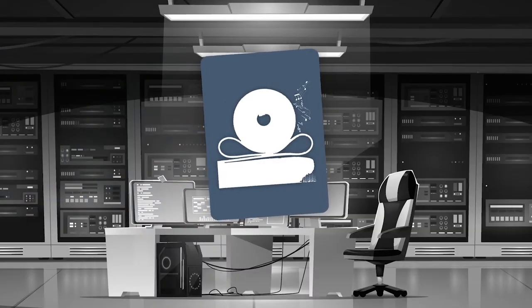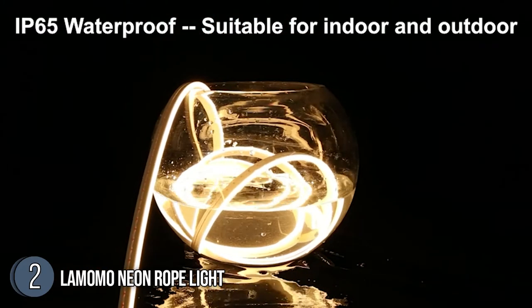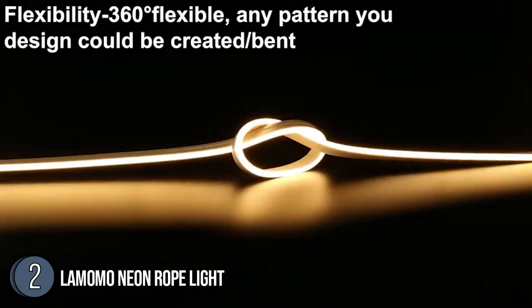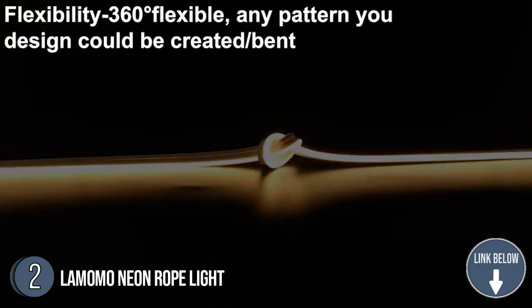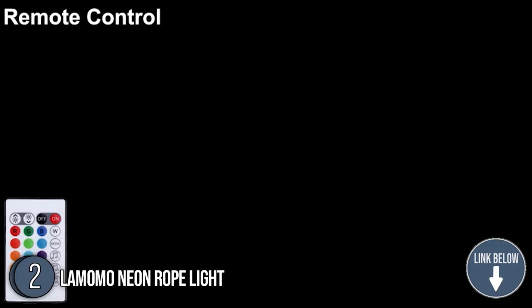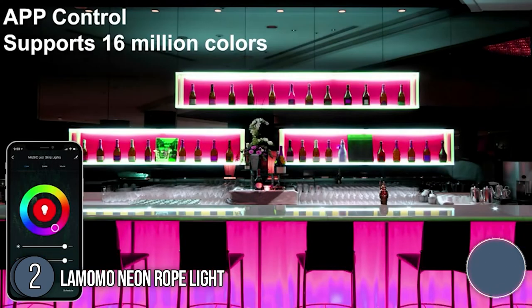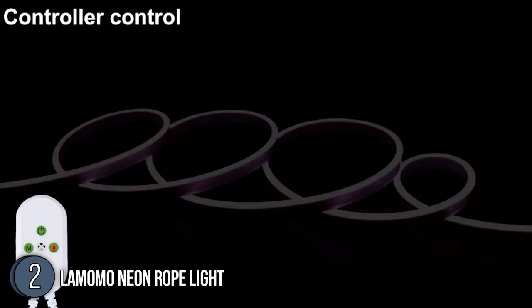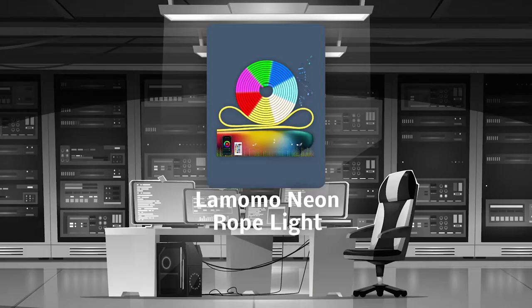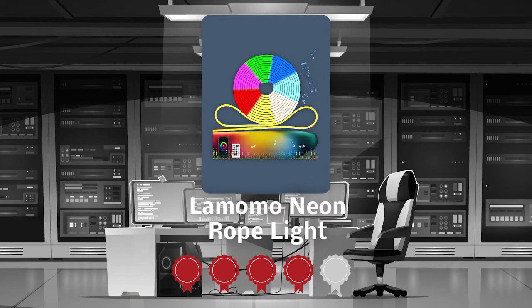The second neon rope light on our list is the Lomomo Neon Rope Light. This rope light is made from durable components, so it's pretty suitable for lighting and decoration any way you want. What's more, it has an IP65 waterproof rating, allowing you to use it even outdoors without worrying about the weather. We can guarantee that this 16.4-foot Lomomo Neon Rope Light will be able to meet your need for virtually all types of settings.